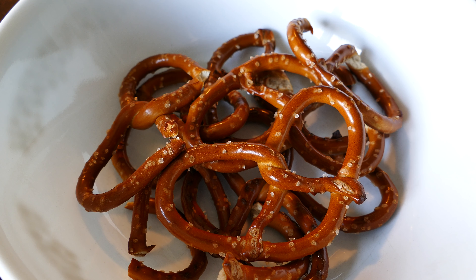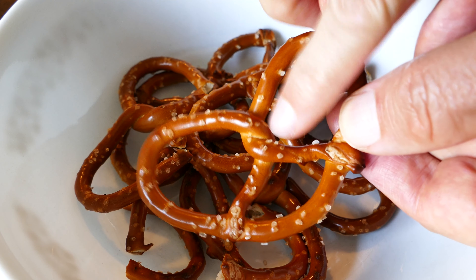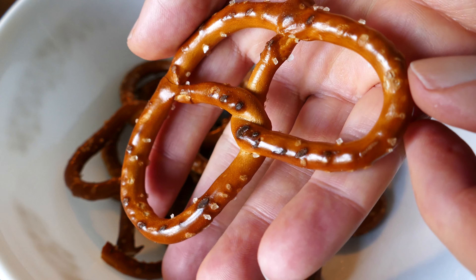They say that they're actually baked the old-fashioned way — non-extruded, but actually rolled or twisted at their Heritage Center bakery. They're brick oven, flame-baked.